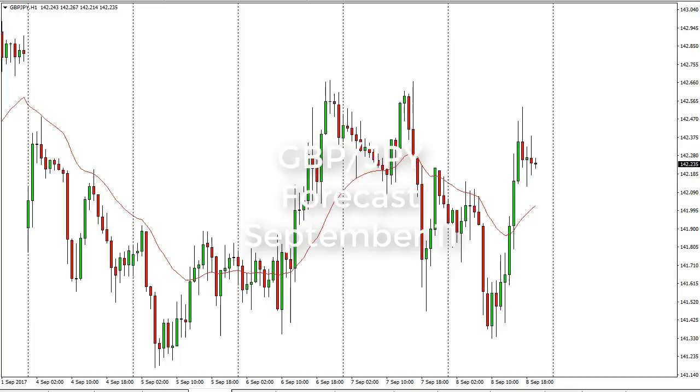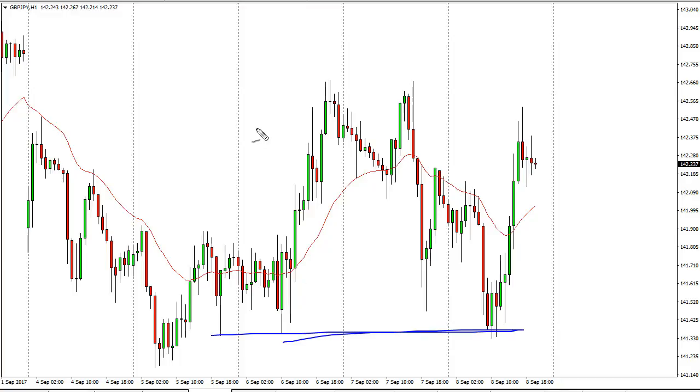From FX Empire, this is Christopher Lewis looking at the upcoming September 11th trading session. In front of you I have the pound yen, and you can see that we fell and then turned around and bounced. Right now I think that the market has been consolidating, and that seems to be what we continue to do.